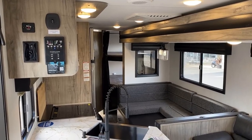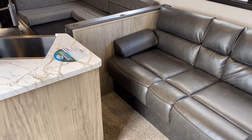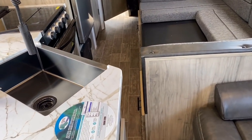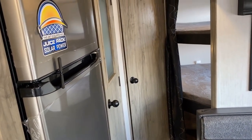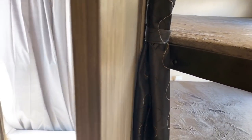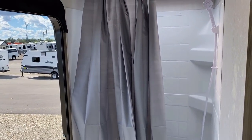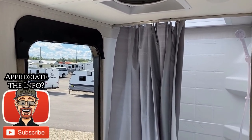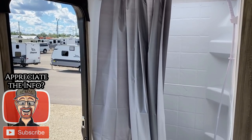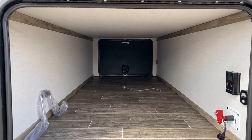Where this floor plan really takes it up a notch is road mode accessibility. At a glance it looks a little tight, and yeah maybe you've got to do a single shift sideways — slide to the left, slide to the right — but you can get to the refrigerator, the pantry, the bunks, and the bathroom. It doesn't matter which door you use, front door or back door, it's all the same. That's really handy if you're at a storage facility where maybe you can't drop the steps down from one of the doors — you always have the other one, so it gives you double the chances for accessibility.